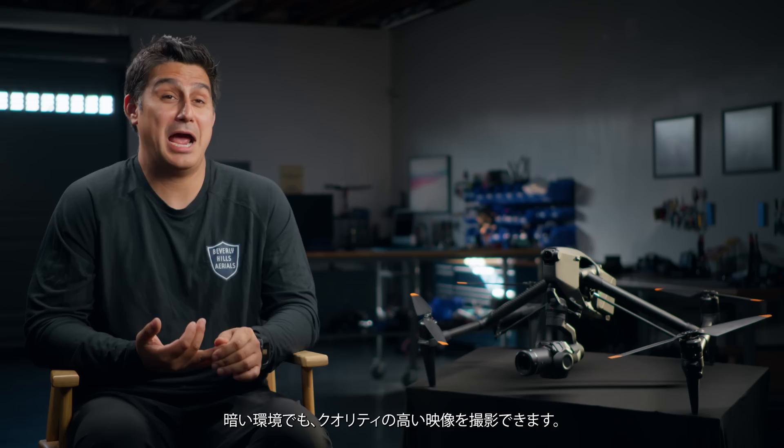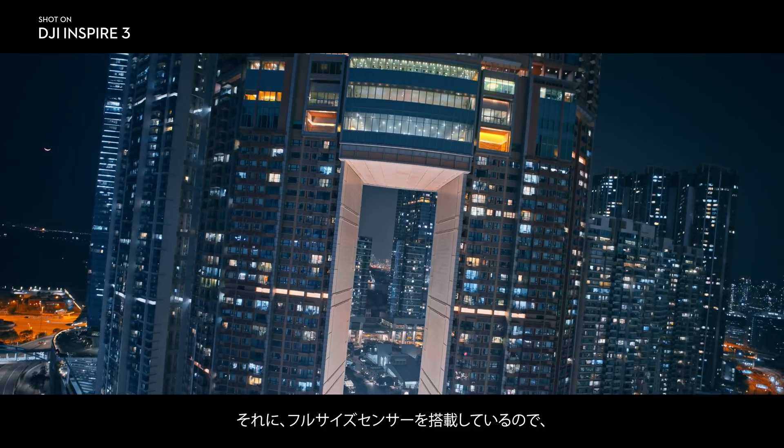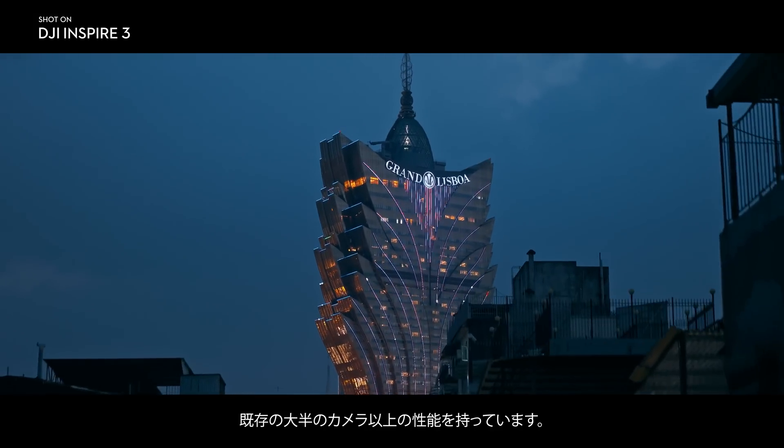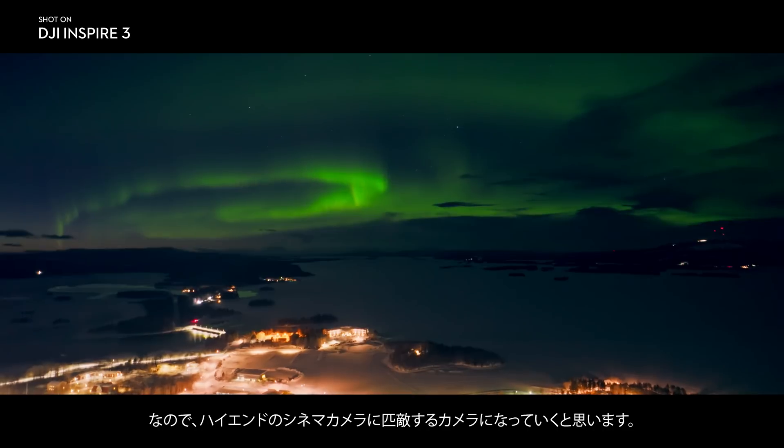We have a dual-native ISO, which means it can now shoot in low-light really well, and the full-frame sensor is making this camera better than the majority of cameras out there already — comparable to a lot of high-end cinema cameras.